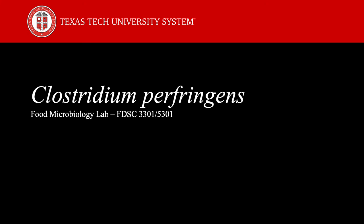Good afternoon everybody. In the lab today we are going to talk about Clostridium perfringens. First we are going to start talking about some general information about this bacteria.